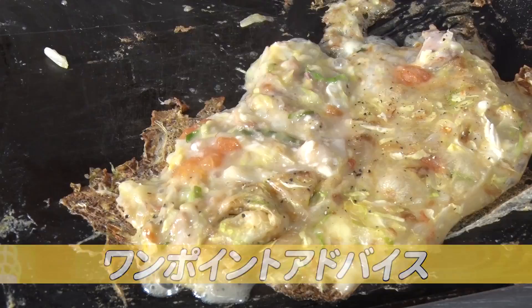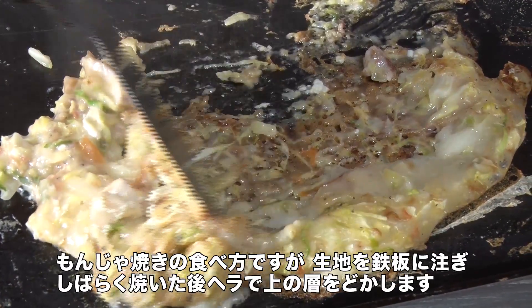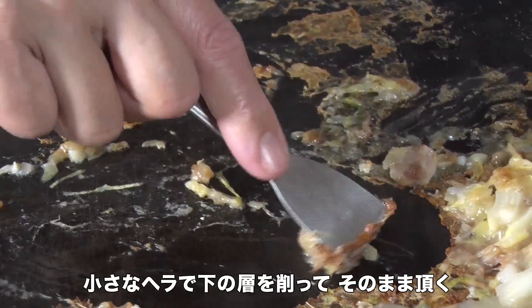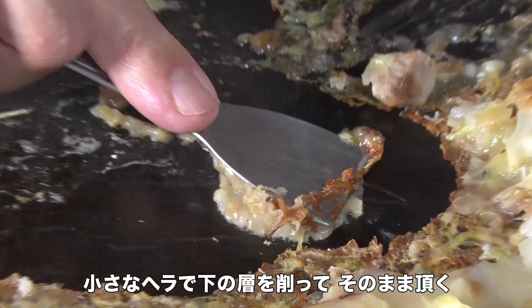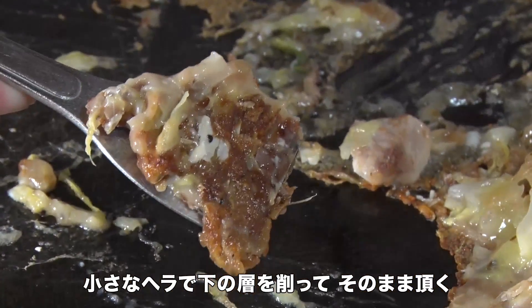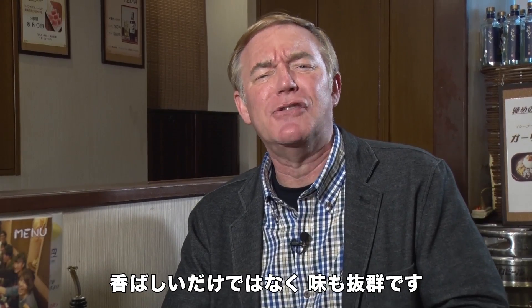One word of advice: after pouring batter onto the griddle, you let it cook for a while, then take a large spatula and scrape off the top. You then take your small spatula and scrape off the lower layer, leave it on your spatula, and eat the scraping just like that. It not only smells wonderful, it tastes great.